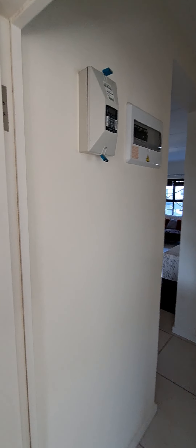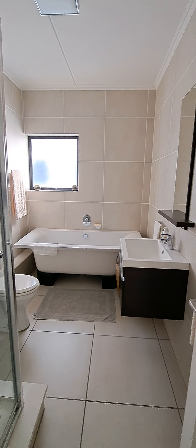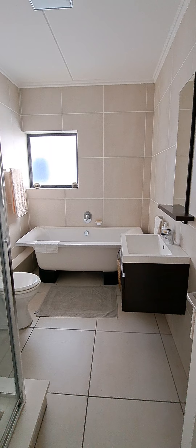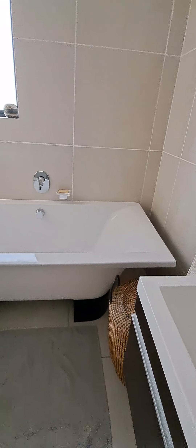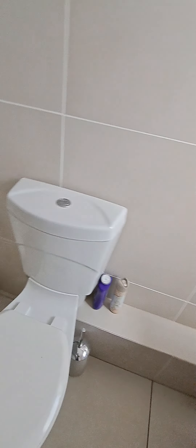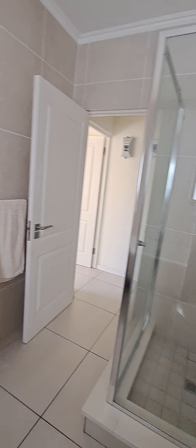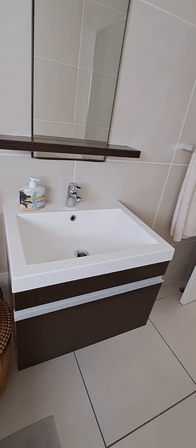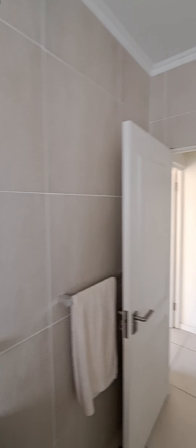The unit works on a prepaid electricity meter system. This is the full bathroom servicing bedroom number one — the main bedroom has its own ensuite. The fittings are in very good condition with no major issues. The glass is nice and clean, and the basins are clean — it all looks in very good, neat, clean order.